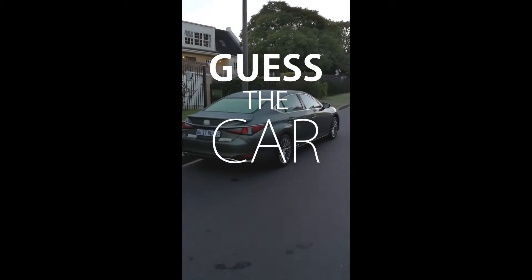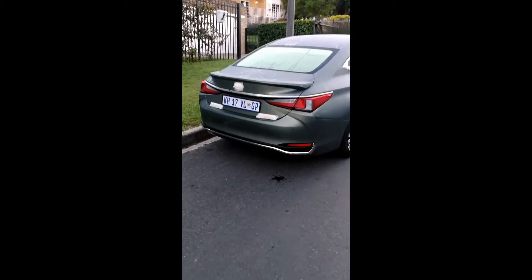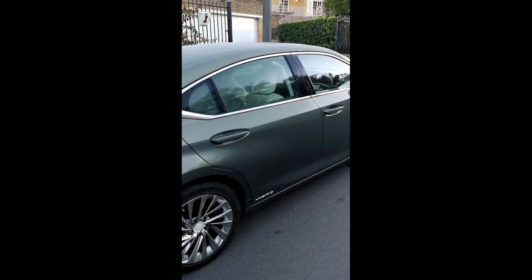Welcome to Guess the Car. We've taped up all the badges. It's full of dew and you need to tell us what brand and model this is.